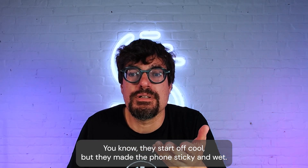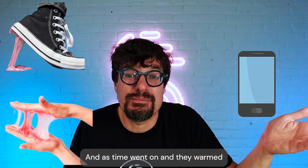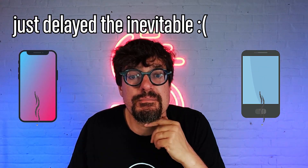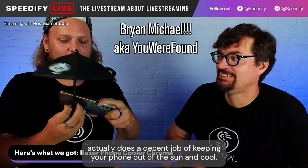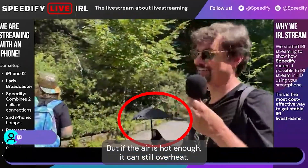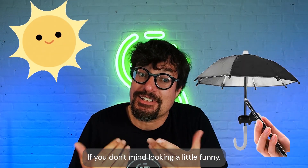The patches start off cool, but they made the phone sticky and wet, and as time went on they warmed up. They ended up not being effective enough to cool the phone in the hot sun. Second, tiny umbrellas — this hilarious solution introduced to us by IRL streamer Yewer actually does a decent job of keeping your phone out of the sun and cool. But if the air is hot enough, it can still overheat. It's not perfect, but it mostly works if you don't mind looking a little funny.